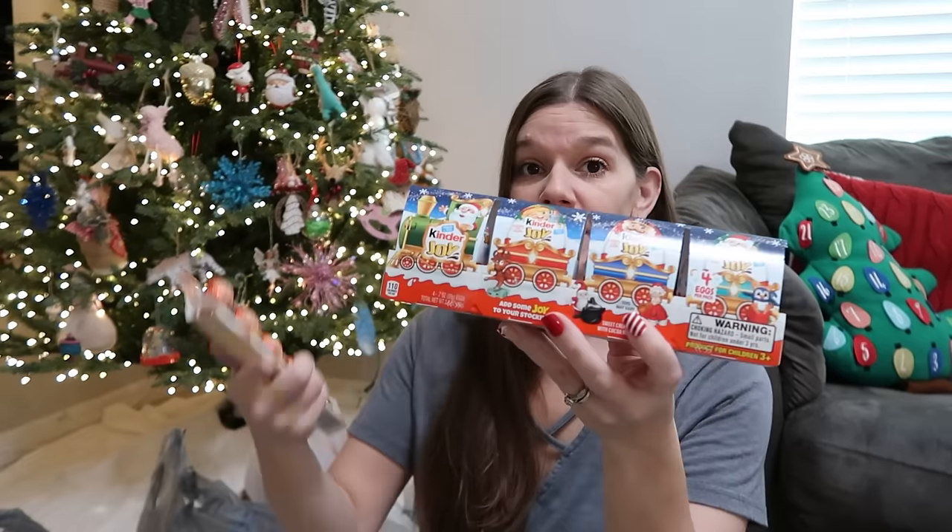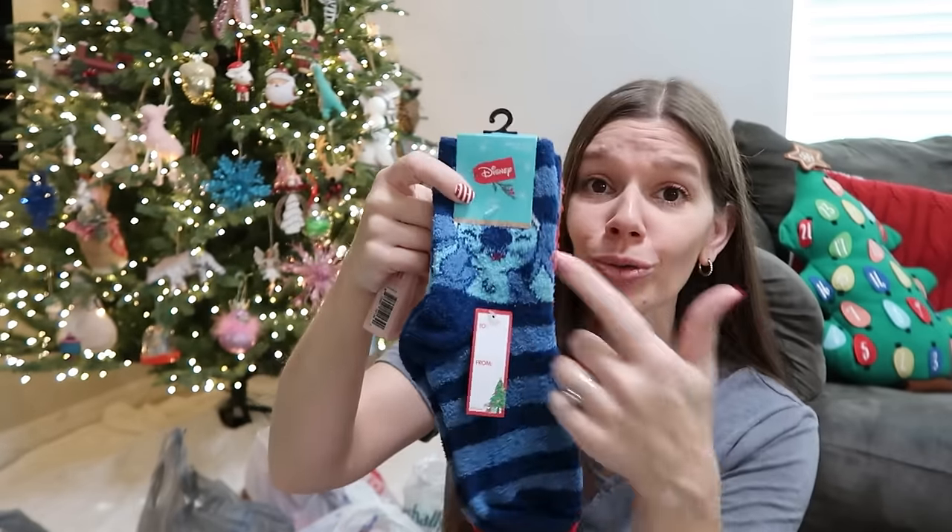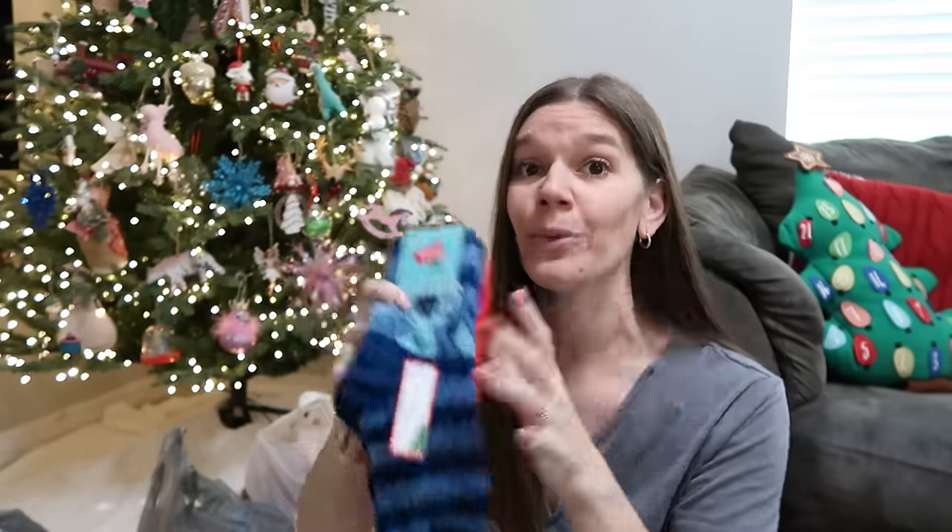These are for my four youngest — Tristan doesn't like these so I skipped him. I find cute things that come in a group of five and each kid gets one, so I break them apart now and put them with their stocking. For my husband, I hide his stuff in with the kids' stuff because he's not going to dig through it. Also, if there's anything you want in your own stocking, go ahead and grab it and help your significant other out a little bit.